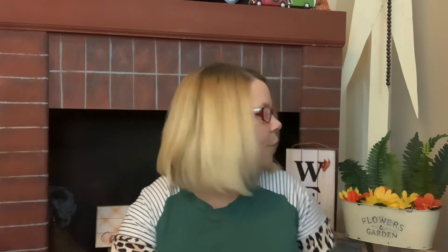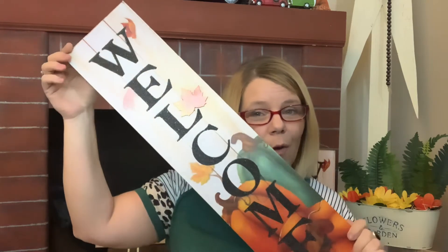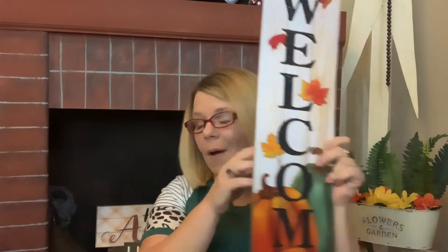I grabbed a few of those — they were going so fast! Over here I have a welcome sign that has some leaves. I like this because it doesn't say 'Happy Thanksgiving' or 'Thankful' — it just says 'Welcome,' so you could leave this up throughout the fall into December. It has pumpkins on the bottom, and the only glitter part is the letters — the leaves are actual little wood pieces. Great job, Dollar Tree!